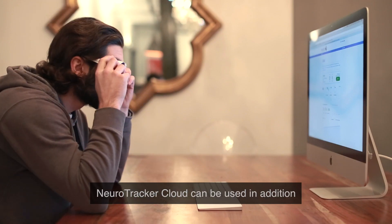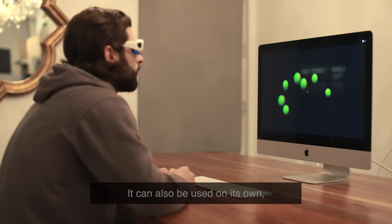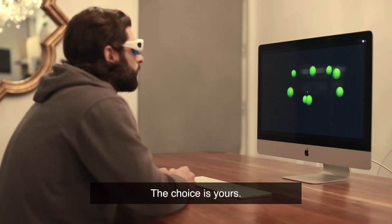Neurotracker Cloud can be used in addition to your in-office Neurotracker Pro or Neurotracker Custom to continue more basic training from home or on the road. It can also be used on its own without another system. The choice is yours.